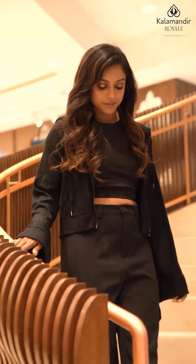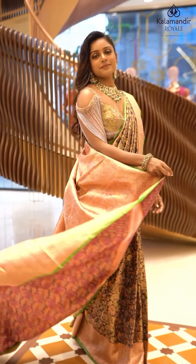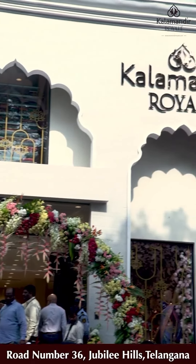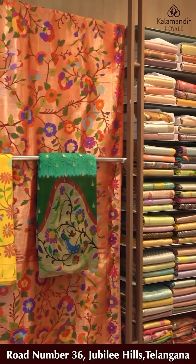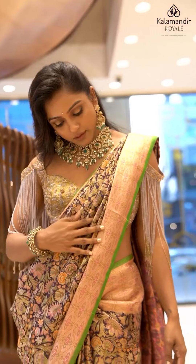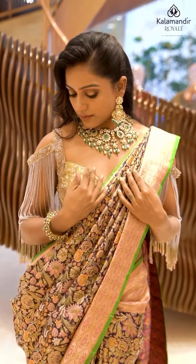World is full of trends, I want to remain classic — flaunting my Indianness. I always believe in Kalamandir Royal for best prices, latest collections, and genuine quality. Visit the store to experience the royalness.